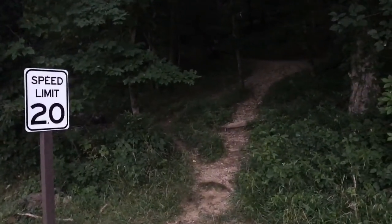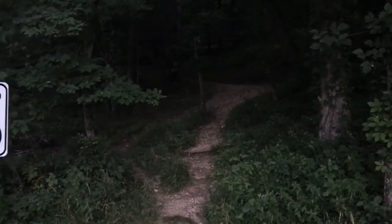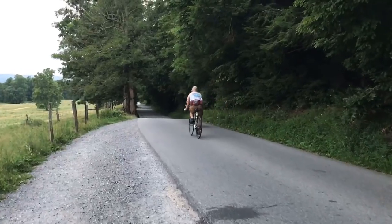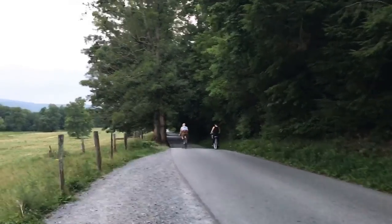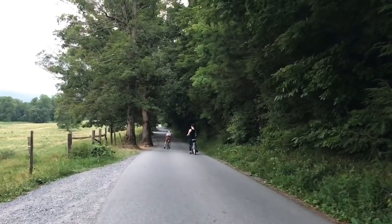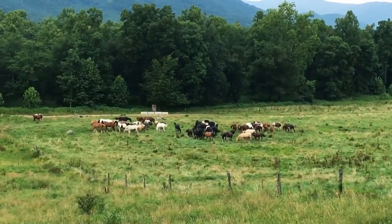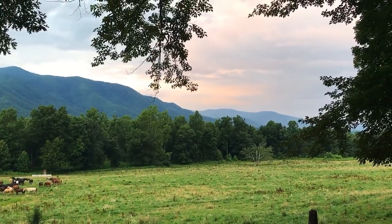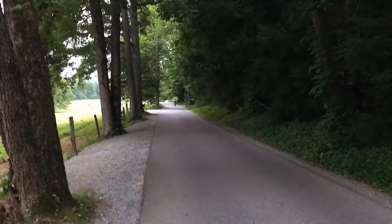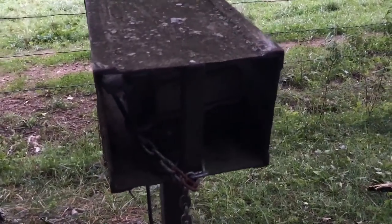One of the first things you're going to encounter when you start on the loop is Rich Mountain Loop Trail. There's not a sign here — I feel like there used to be. A lot of bikers will bike this loop when it's closed; it's a really great way to see things without having to take as much time as you would with hiking. It's just little things like this that you never notice when you're driving.